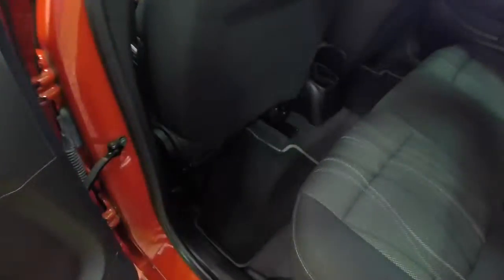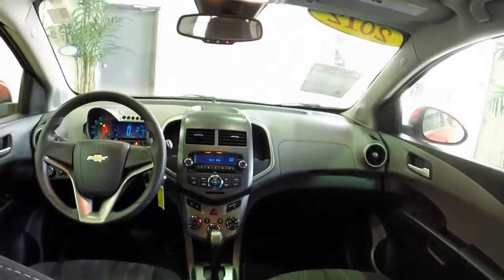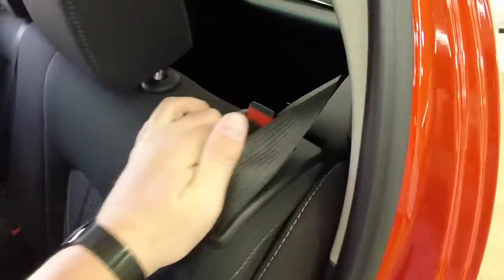The back seat is quite roomy, surprisingly, for such a small car. It does have a single cup holder. Also, the seats fold down flat on both sides to give you a lot more cargo room.